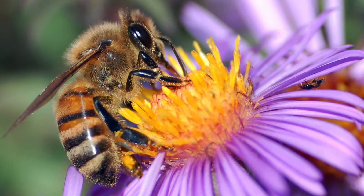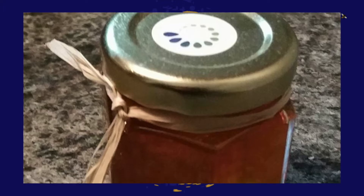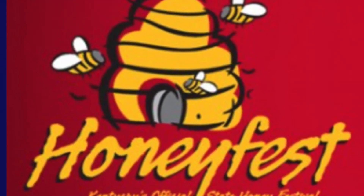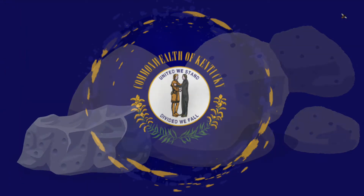Another official festival is the state honey festival, the Clarkson Honey Fest. Held yearly and beginning in 1995, it has close ties to the beekeeping industry and has become a staple for the local community. The festival became official in 2006.